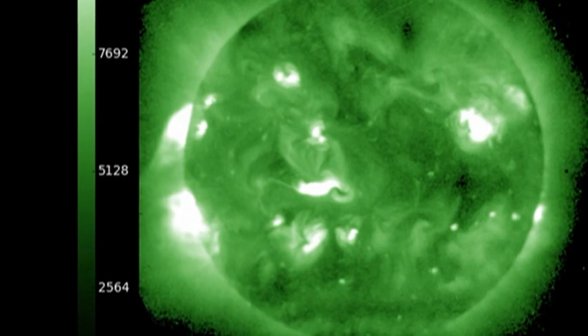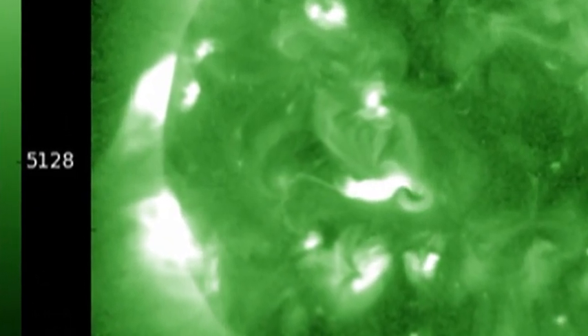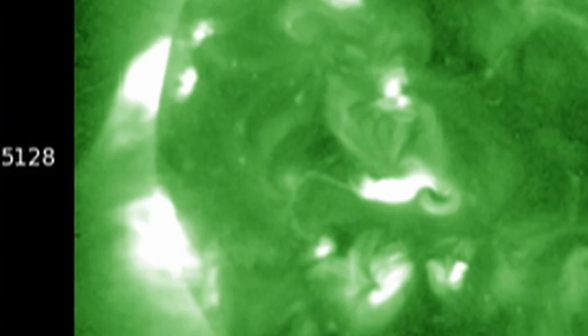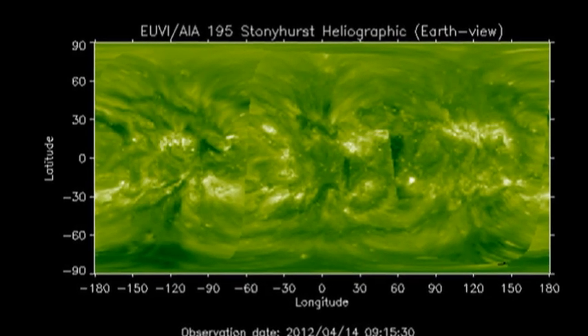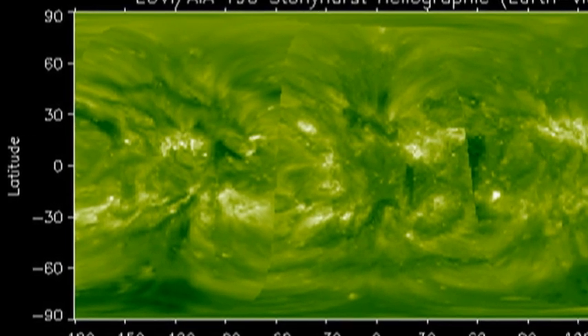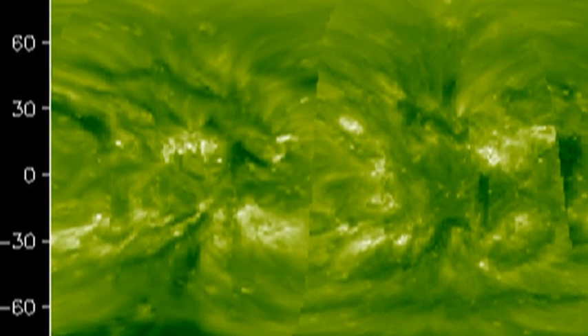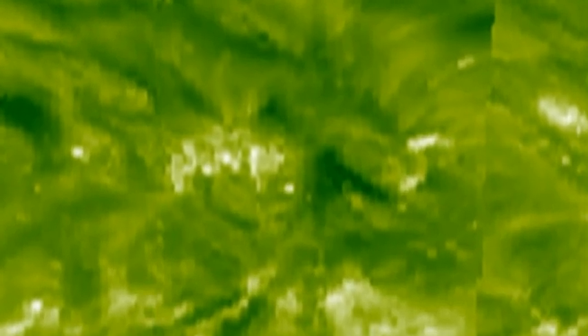Behind the Northeast Limb there is a big region that's quite active and is about to come onto the disk in the next day or two. You can see it more clearly in the combination image of the corona taken with the Solar Dynamics Observatory and the Stereo A and B spacecraft, which gives us a full 360-degree view of the Sun. The region is this large one in the northeast, and as you can see, it's bigger and brighter than anything else around at the moment.